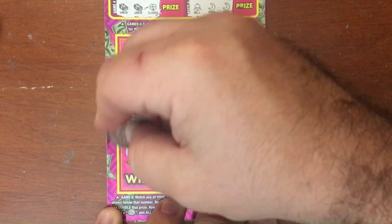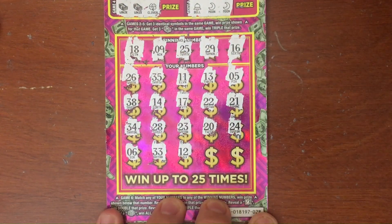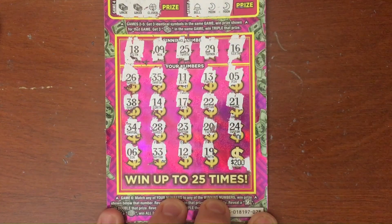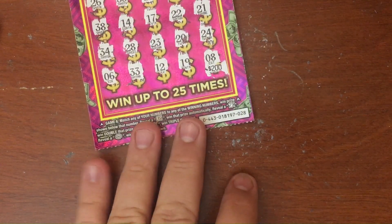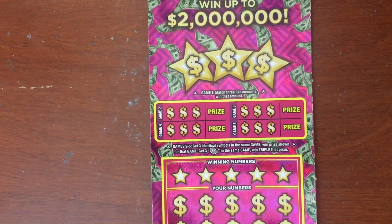Nothing yet. Last row: 6, 33, 12, 19 — one off. Last one — what's it worth? Two hundred? That'd be nice. Number eight — it ain't there. Ticket number 28 is gonna be a loser. Keep it moving on to number 27.